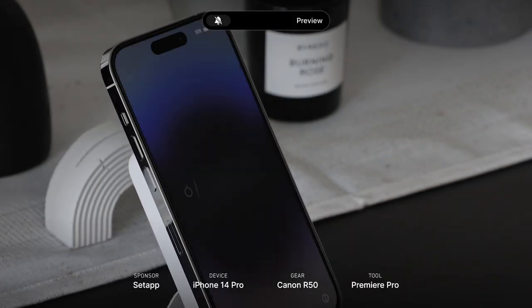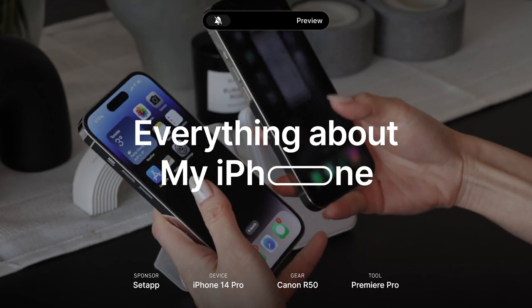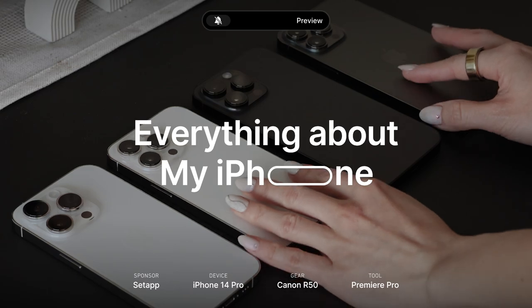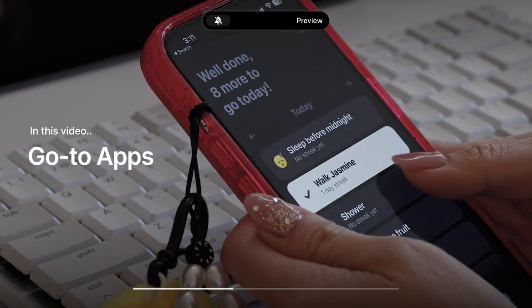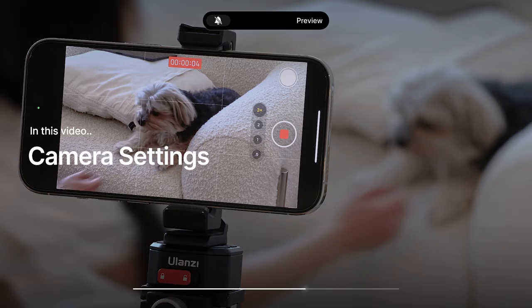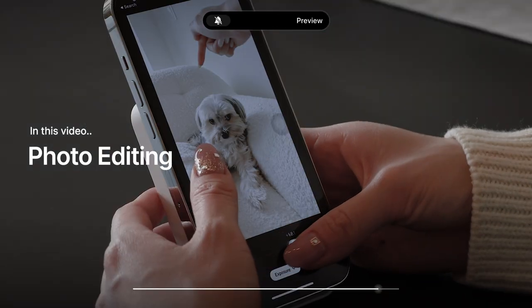I was initially tempted to make an unboxing video, but that's just not my style. So I thought I'd take you through everything about my iPhone — from the unboxing to all the accessories I picked up, my go-to apps I actually use on a daily basis, how I set up my camera for vlogging, and what apps I use for photo editing later in this video.